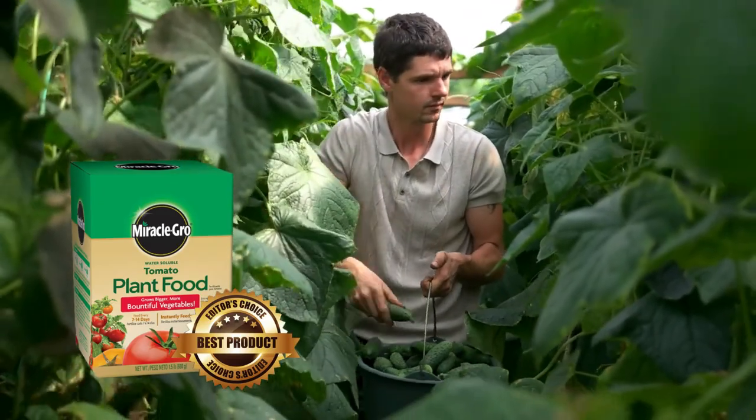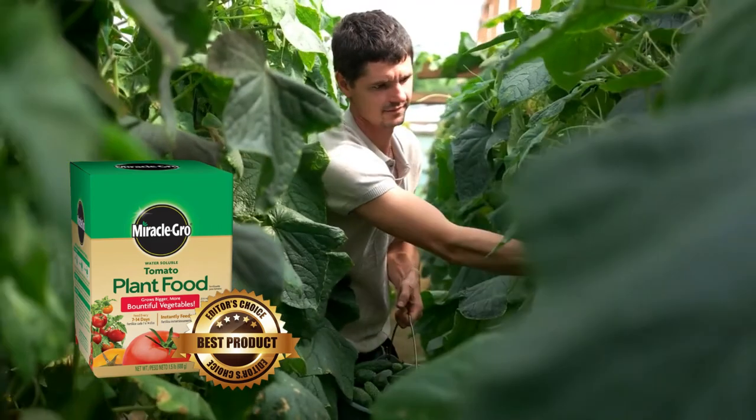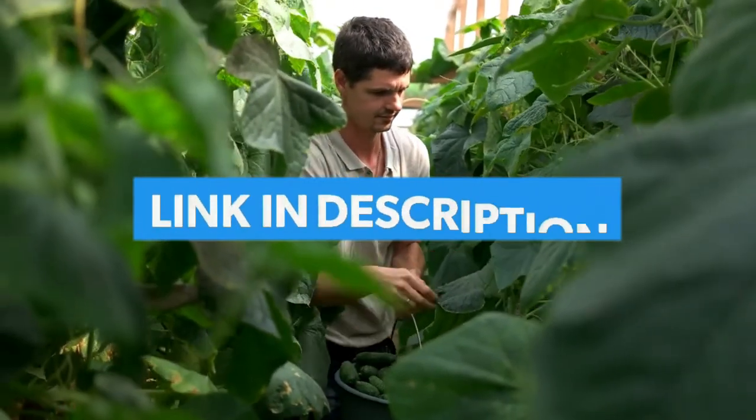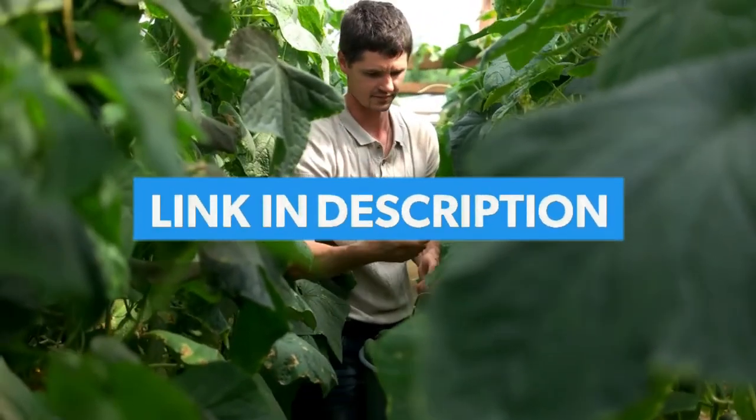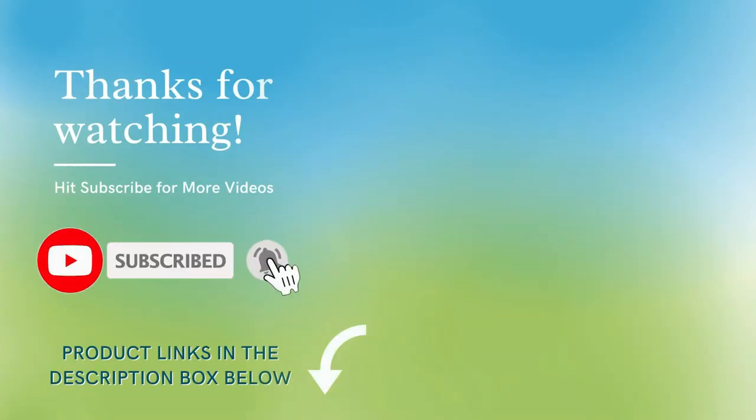In my opinion, Miracle-Gro plant food for cucumbers is the right choice. It is an organic fertilizer that promotes growth, development, and strength in the plant. Check out all these products listed down below in the description. Subscribe to our channel for more such gardening tips, and thank you for watching.